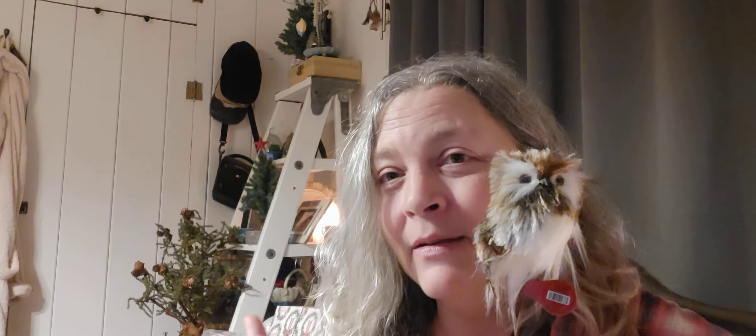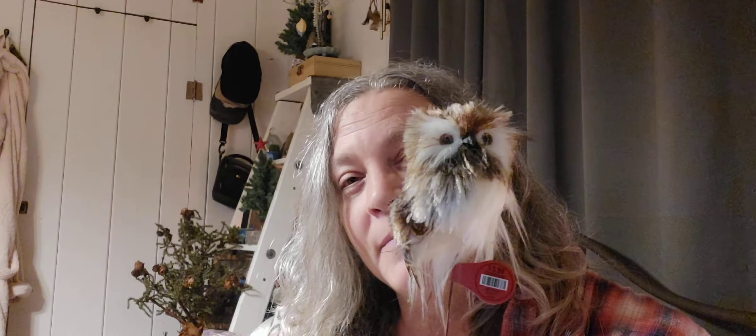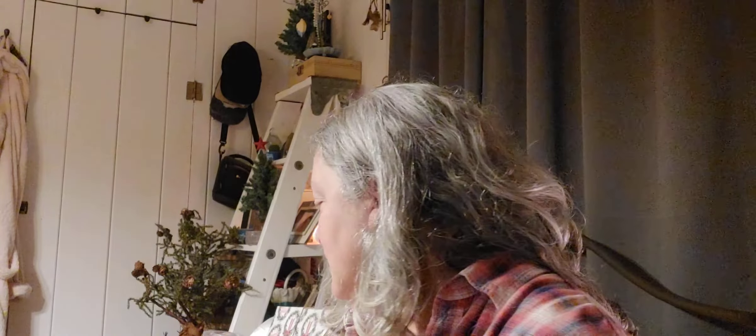I got this little woodland creature to add to one of my Christmas trees — he was three dollars. I've purchased these little guys before and love them; I've used them in wreaths too. This little guy is probably going to go in that small woodsy tree with the little pine cones on it.